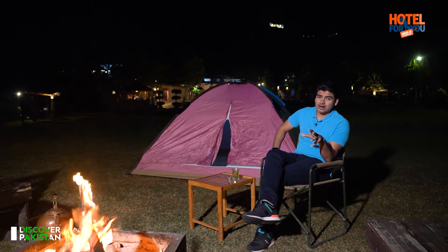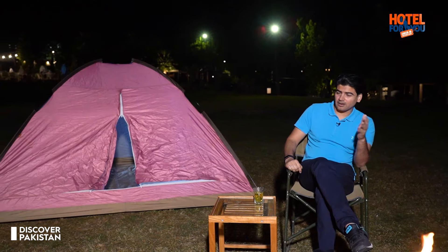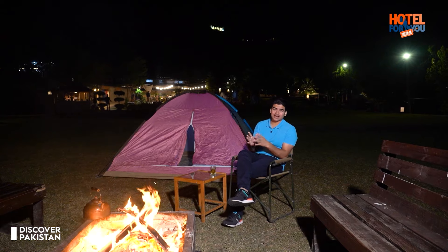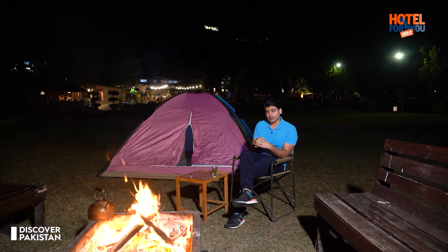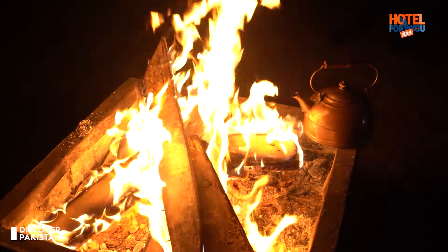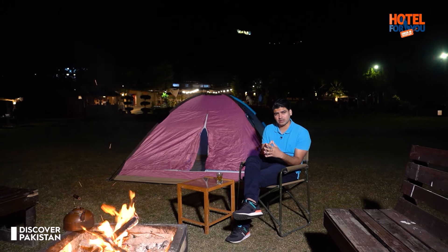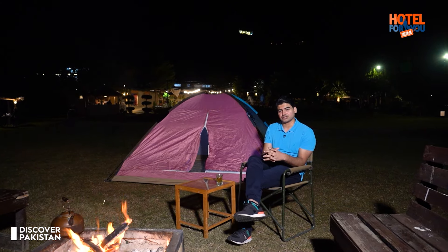We have seen a lot of bonfires, but the experience of the lake in front of the bonfire is very different. Mabali Island's best feature is that you have a camping option here. At night, many families are enjoying the bonfire together. The staff here provides great service, especially for differently-abled tourists and travelers who receive special help and also get a special discount on food and accommodation. This is a great initiative from this resort.